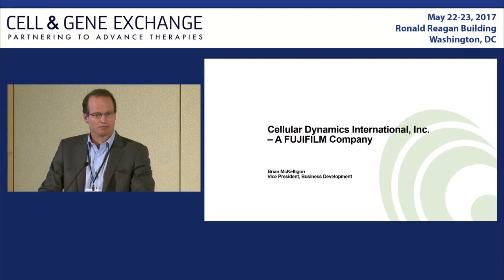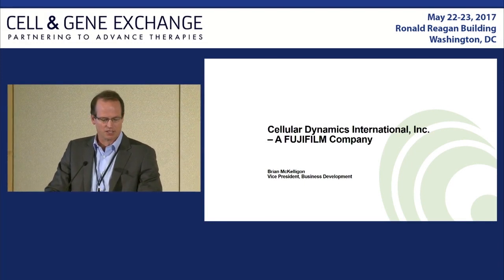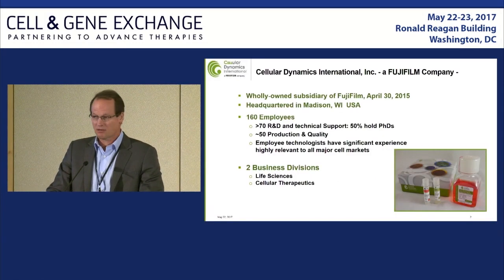Thank you much for your time. Some of this I covered this morning during the panel session, but nonetheless I'll go through some of the same amount of details in slide format that I talked to verbally.